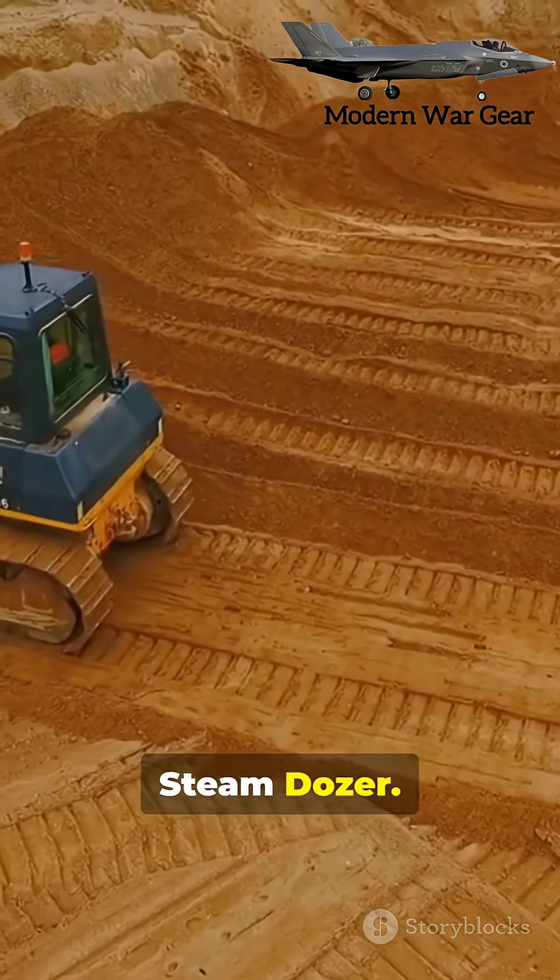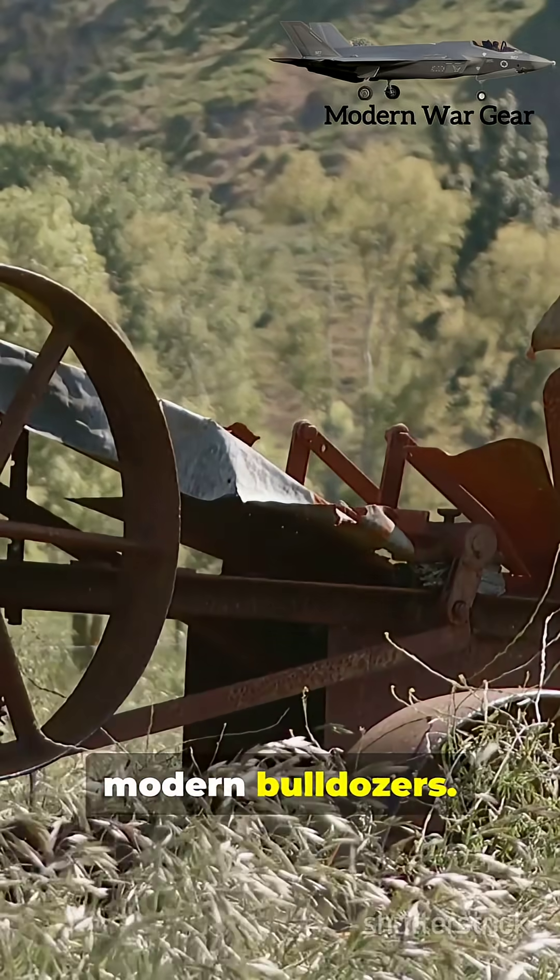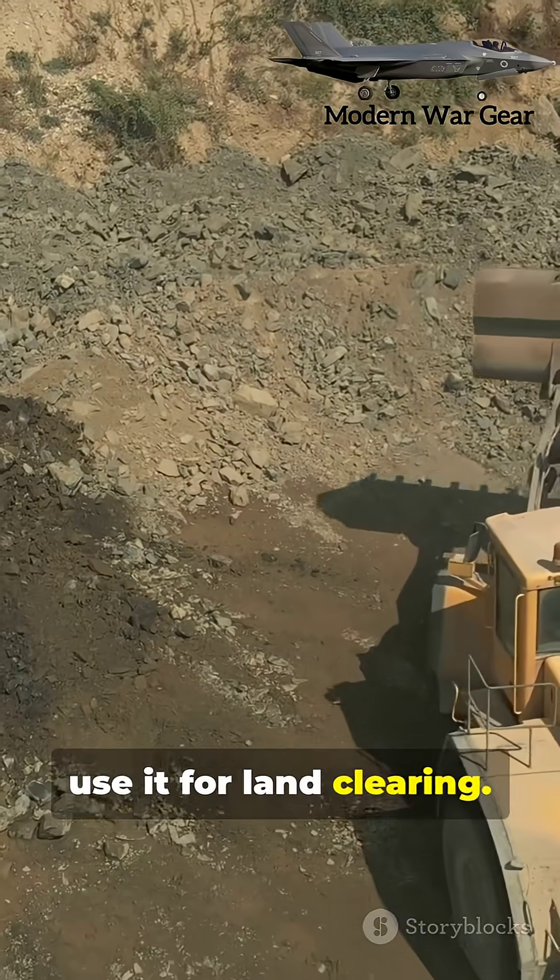Number five: the Holt Steam Dozer. The ancestor of modern bulldozers. Some farms still use it for land clearing.